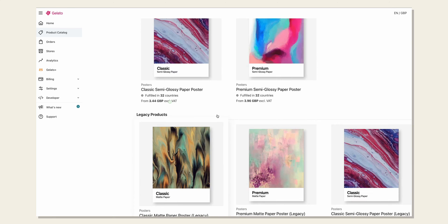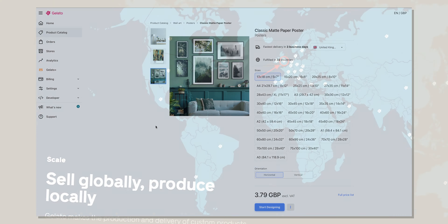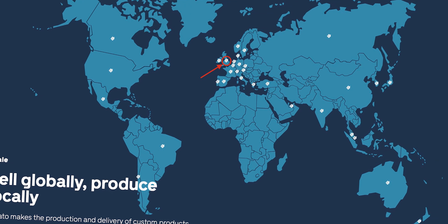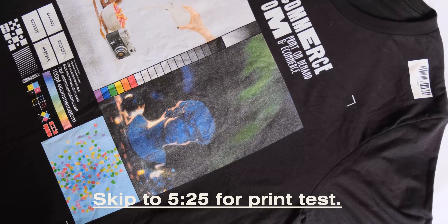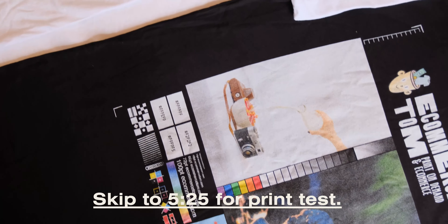A little disclaimer before we start the review: I'm based in the UK, so my sample shirts will be from their UK location, and therefore only a small representation of their entire network. However, I'm assuming that Gelato have some form of standard that their print locations work towards, meaning there shouldn't be too much variation between locations. I'm going to discuss the platform first, so if you're here just to see the print quality, skip ahead to the time shown on screen.